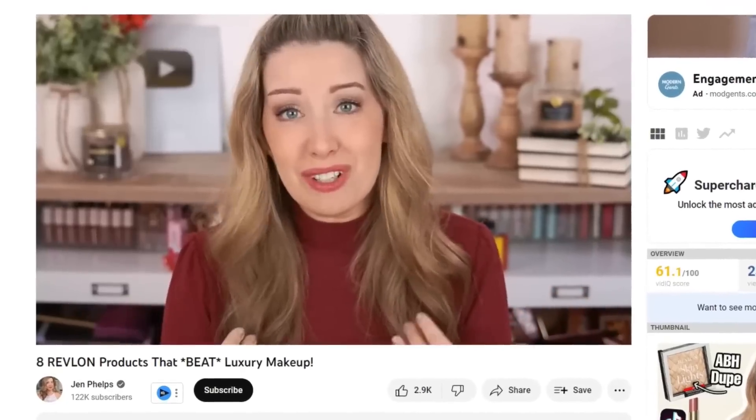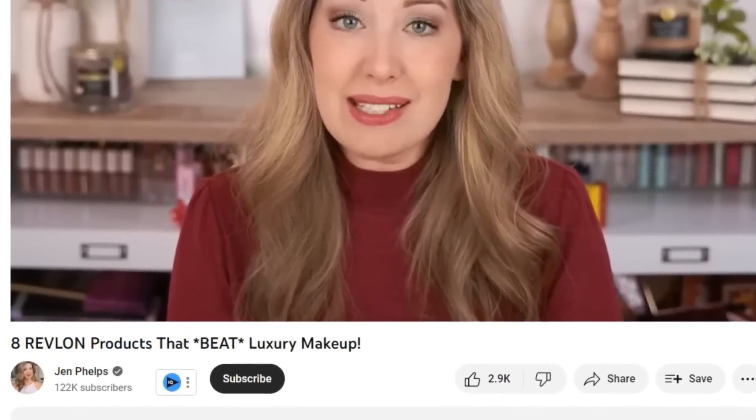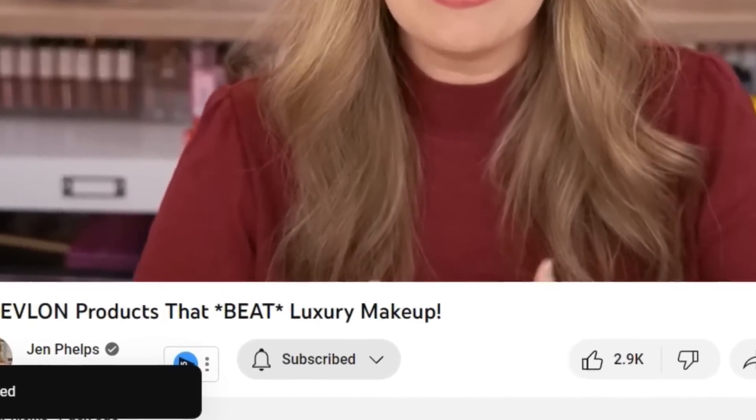If that sounds interesting to you, I'd love for you to hit that subscribe button. Let us know down in the comments if you do subscribe and I'll be sure to go over and say hi. So anyway, let's go ahead and jump right in and get started.